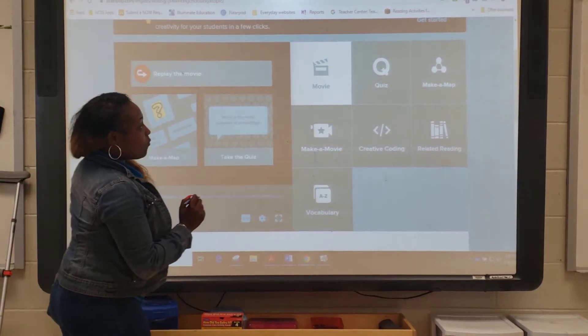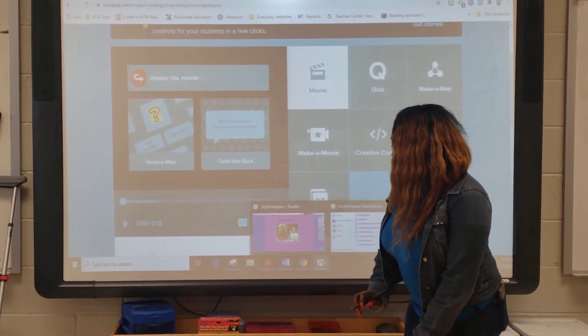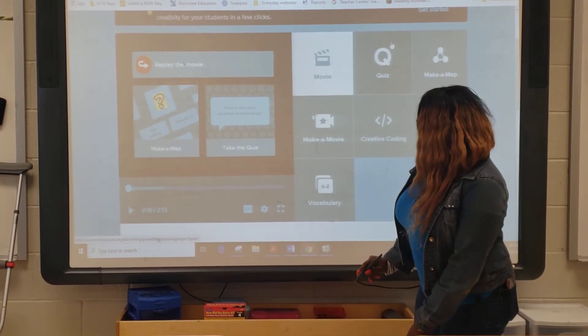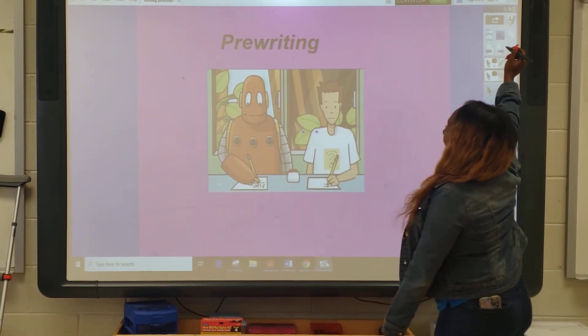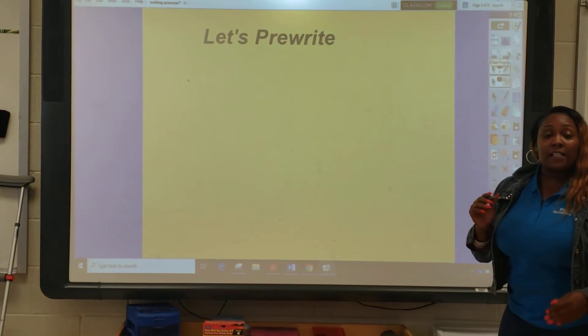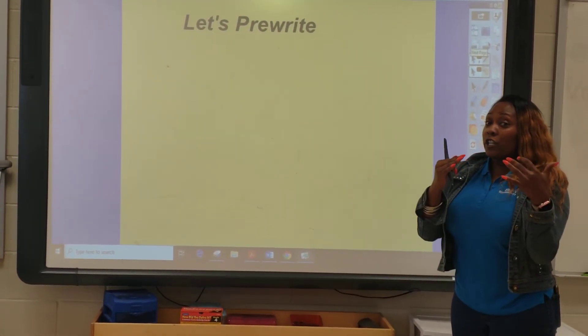Okay, so we've seen from the video that we can just write a whole bunch of things down and somehow come up with ideas. So I'm going to model pre-writing so you can do it after me.